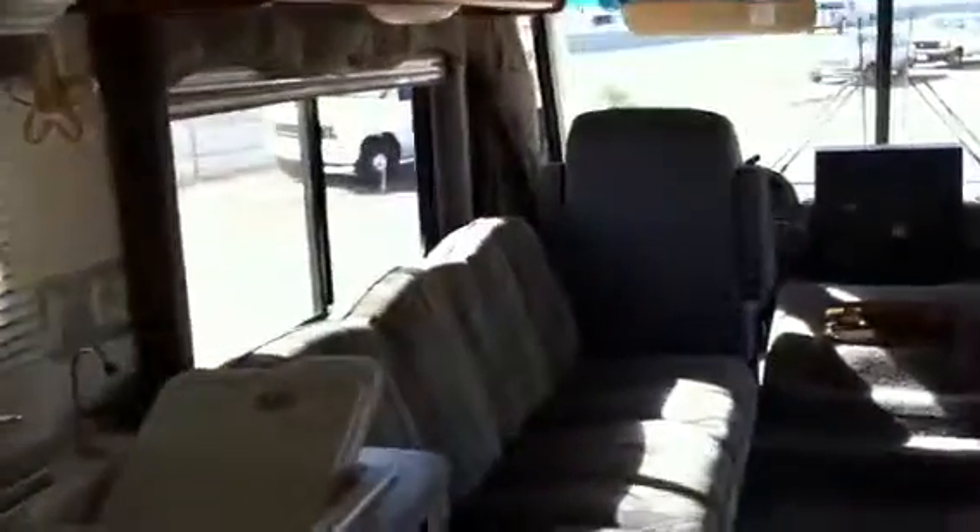And a walk around queen bed in the rear. TV stand up here. Bob Hughes, Banning RV. 951-236-5968.